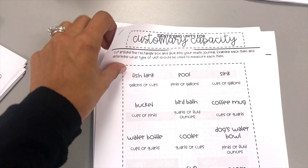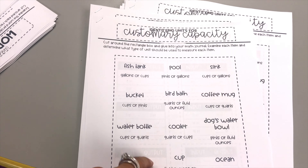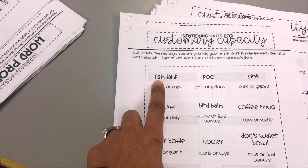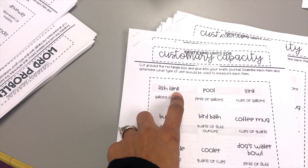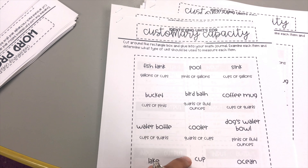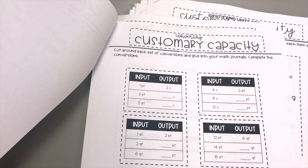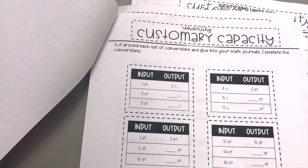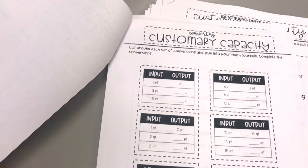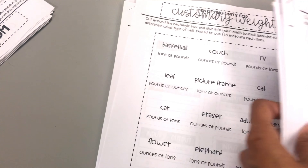I went ahead and cut the notes for them and they'll paste them into their journals. We are doing customary measurements, and I'll be having them cut and paste this into their journals. One activity is identifying units for customary capacity — they read the item and decide which measurement it is. I put them in two pieces because they go hand in hand.